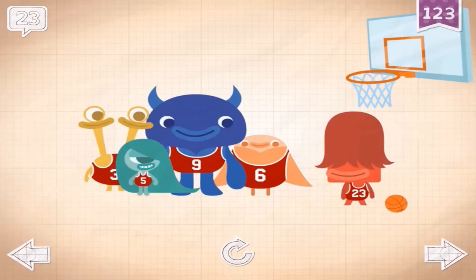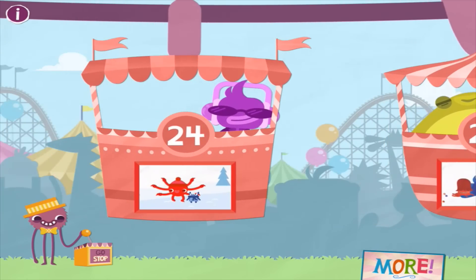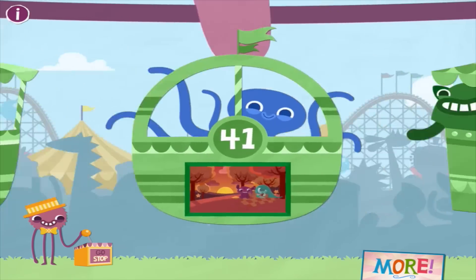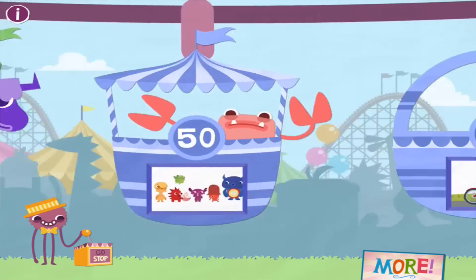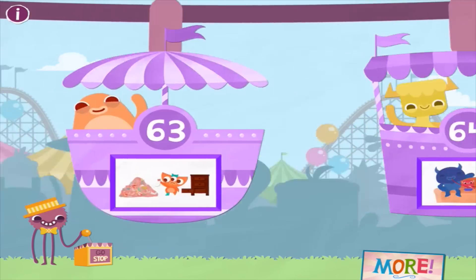Here you have the option to play that again, move to the next number, move backwards to the last number, or go back to the main screen. Let's have a look at a big number - I wish they did this game up to a thousand, but you can imagine how many animations you'd have to create!